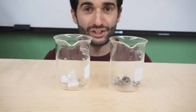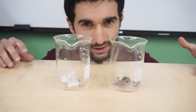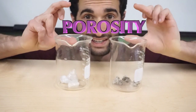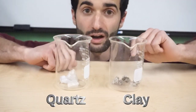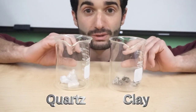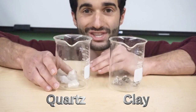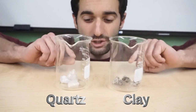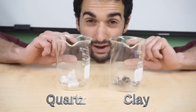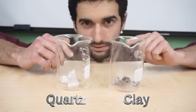Now you might be wondering, does soil swelling happen with all minerals? The answer is no — it depends on the porosity. Now, porosity is the amount of free space in between the particles of an object. Here on our clay, there's a lot of pore space in between the particles. But quartz is extremely dense, which means there's not a lot of space for air inside of it. Now when I pour water onto each of these, it depends on the porosity of how much it's going to absorb. So what do you think is going to absorb more water? Let's find out.